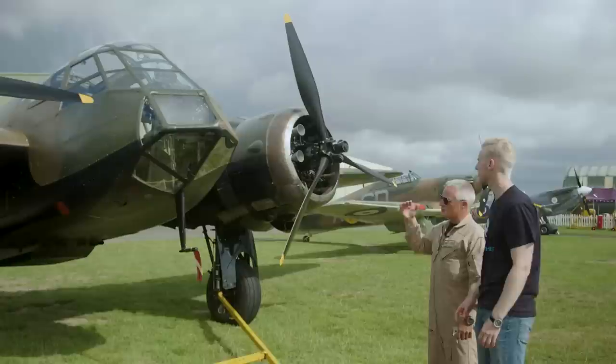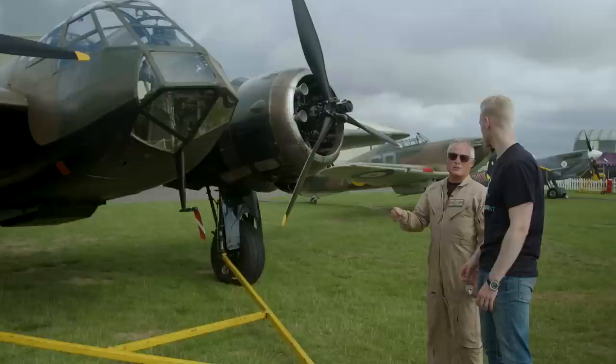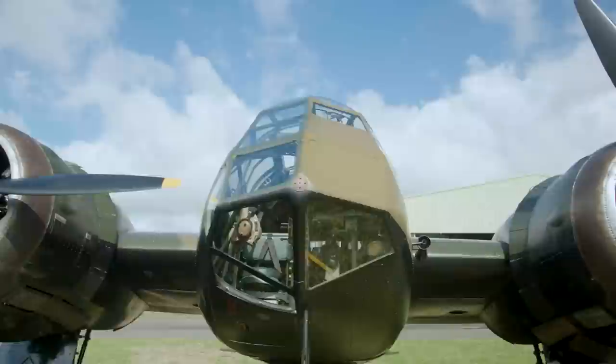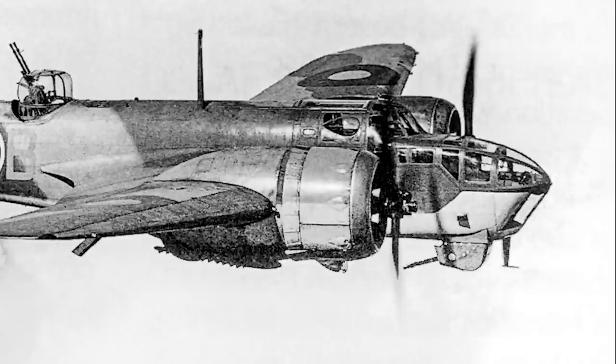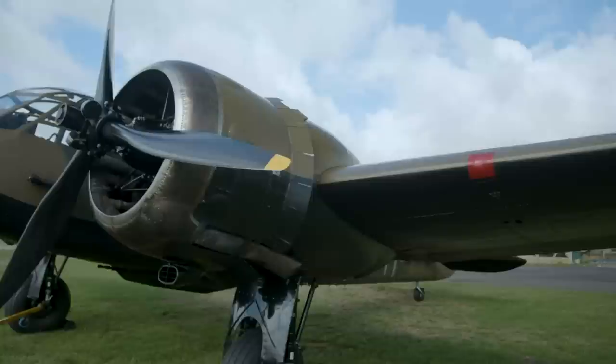The Blenheim became redundant purely because German aircraft development outpaced it, so it was taken out of service and replaced by Mosquitos and Beaufighters. It was a light bomber — with bombs in the bomb bay — but this aircraft was also used as a night fighter, with a gun pack fitting into the bomb bay. It could transform from night fighter to bomber within hours. It has two Bristol Mercury engines — a very rare engine, with only six of these engines running in the world. They are incredibly difficult to keep maintained with no spare parts available.